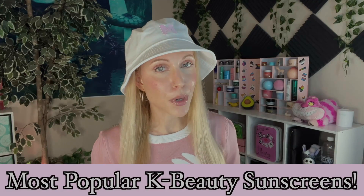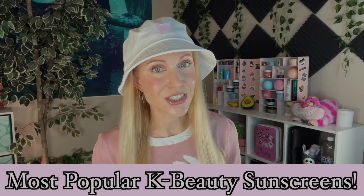Hello my friends and welcome back to the rabbit hole. Today's video is going to be about the most popular K-beauty sunscreens.